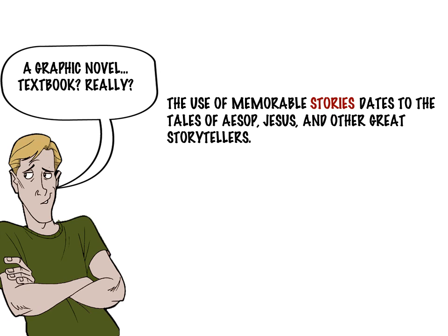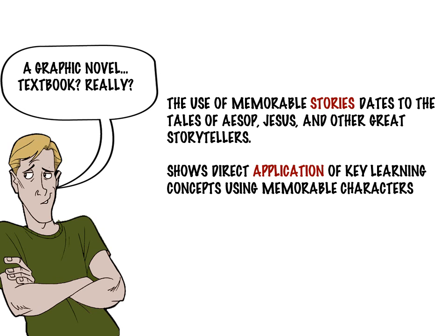This tradition dates back to the stories of Aesop, Jesus, Confucius, and others throughout time. What we wanted to do with the Atlas Black story is apply a cast of memorable characters to the study of management. This is in contrast with the practice of using a series of unconnected examples from different companies, which is the method commonly used in most textbooks.